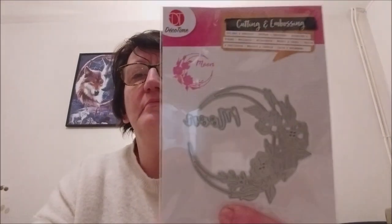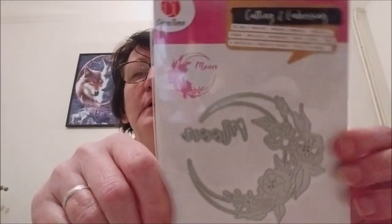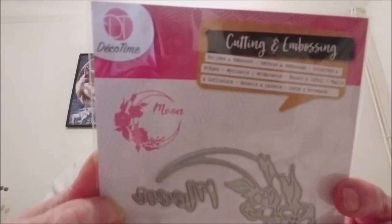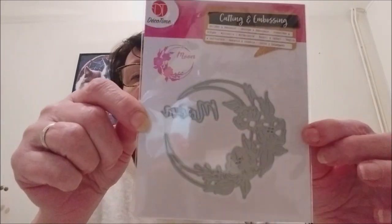So I received the Woody's dies — I'll need to expand the display board at the top, as I was saying. The first one is this one here: a half-moon with flowers, marked 'Moon' — moon in English. I have that one.